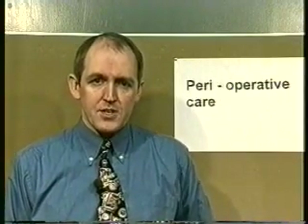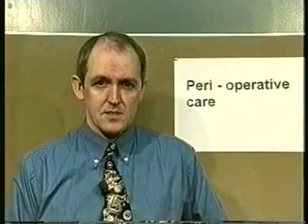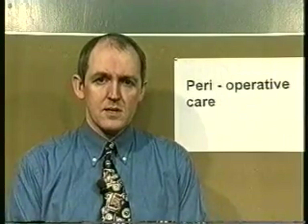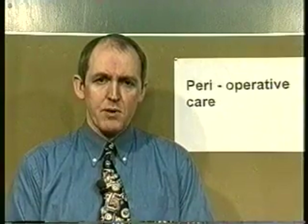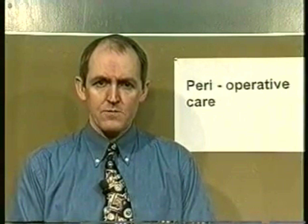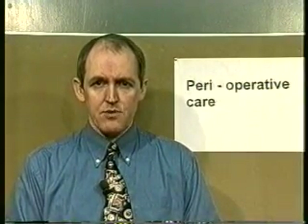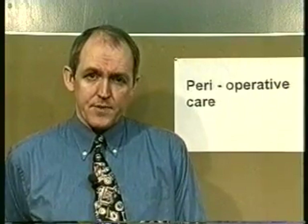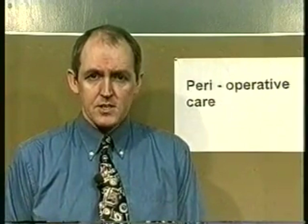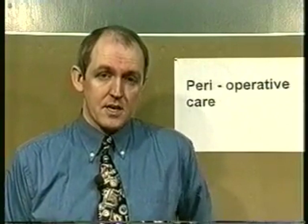Doctors will clerk the patients in, but it's important for nurses to know the relevant medical history as well. For example, if the patient has a history of heart disease, we should perform an ECG so the anaesthetist can review it in case any particular management is needed. If the patient has a history of respiratory disease or is a heavy smoker, these can be significant. Any significant medical history should be noted and appropriate action taken. We also routinely perform ward-based urinalysis, which can indicate renal disease or undiagnosed diabetes if sugar is present.